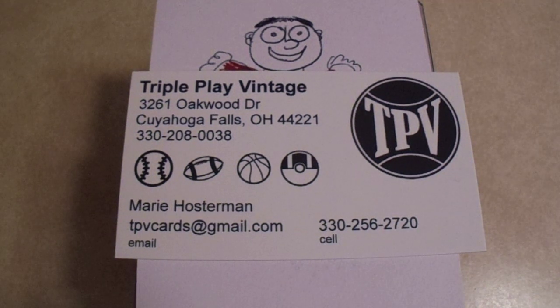Hey there YouTube! It's MathBuller with an amazing first of seven videos from a trip to TriplePlay Vintage. This is Scott from ReindeerStudio's local card shop. His LCS is awesome and he introduced this place to me.